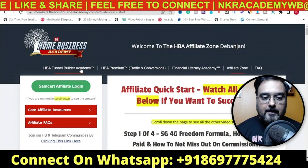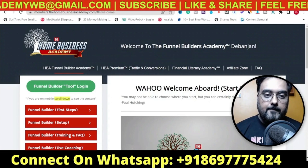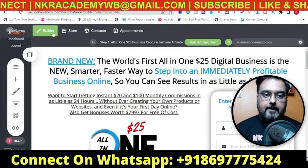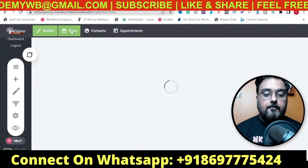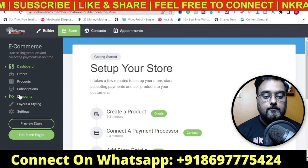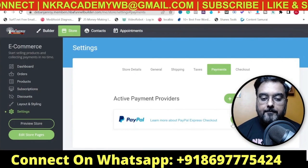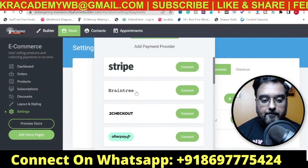Now we'll actually log inside the funnel builder tool as promised. We'll click on the green button which takes us to the funnel builder, and the funnel builder has loaded up. It has different sections - the builder where you can design all your pages, funnels, and membership sites. Then there's the Store where you can define your products, physical products, and courses. You can manage your orders, products, subscriptions, and discounts, and connect your payment processor.